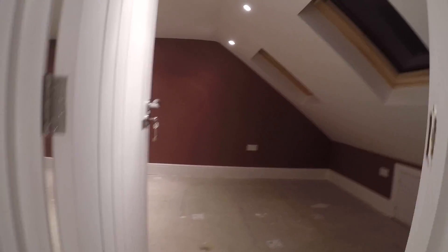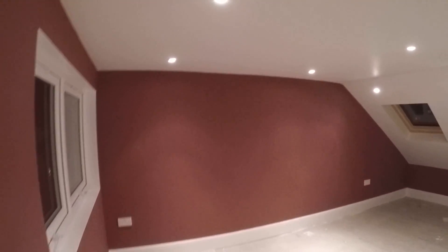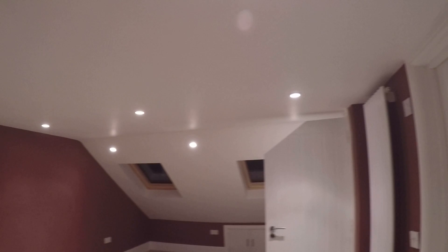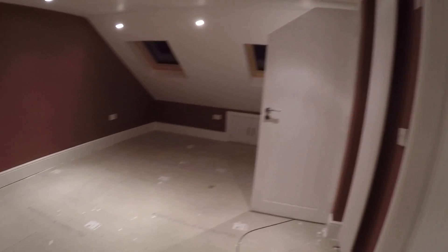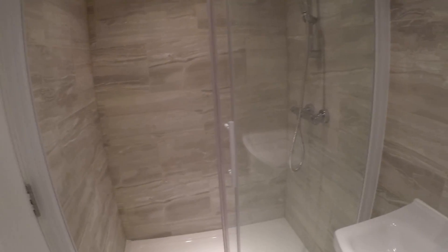The loft bedroom is really cool. We've got plenty of windows in the roof — two windows, three windows, with one going to the garden, plus two windows in the roof. We also have a private bathroom with a sink, toilet, and a pretty big shower. Also brand new.